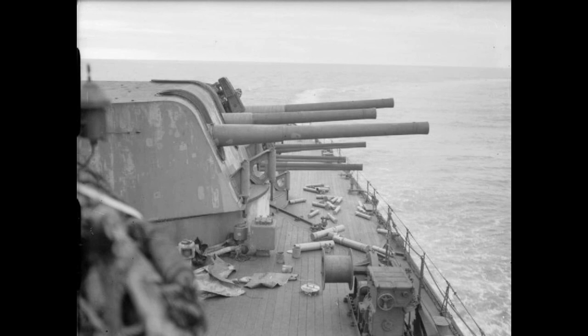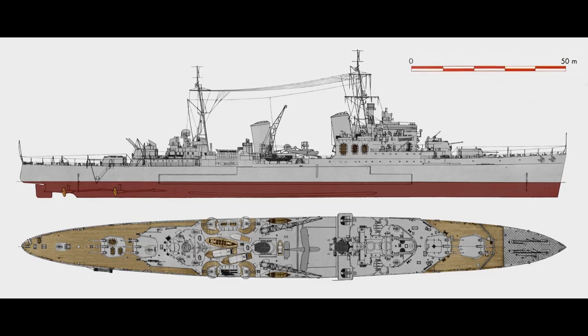The main battery consisted of 12 6-inch guns in four triple turrets, a pair superfiring forward and a pair superfiring aft. The secondary battery would consist of eight dual-purpose 4-inch guns in four twin mounts, with eight 40mm pom-pom guns in two quad mounts, and eight .50 calibre machine guns making up the anti-aircraft battery. Six torpedo tubes in a pair of triple launchers, one at each side, rounded out the armament.